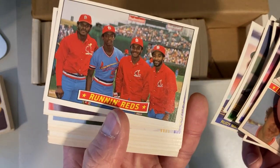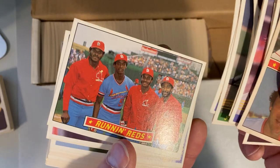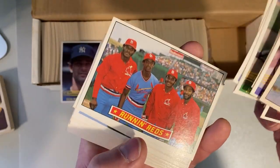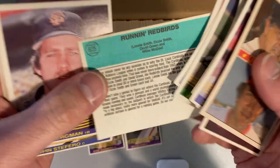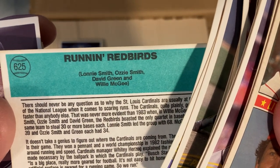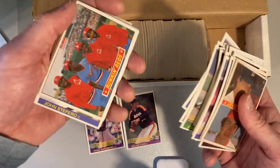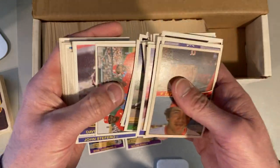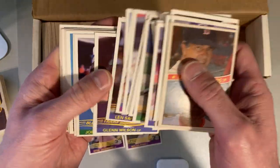Here's what's funny — the Running Reds. It should have been the Running Redbirds. That's Willie McGee and Ozzie Smith — these are the Cardinals, so it should be the Redbirds. On the back it says Running Redbirds: Lonnie Smith, Ozzie Smith, David Green, and Willie McGee. And they just put 'Reds' on the front, which is the wrong team. That's an uncorrected error, I believe.